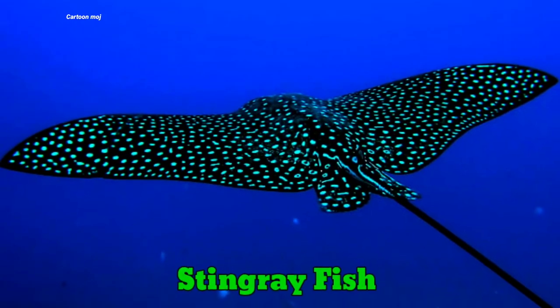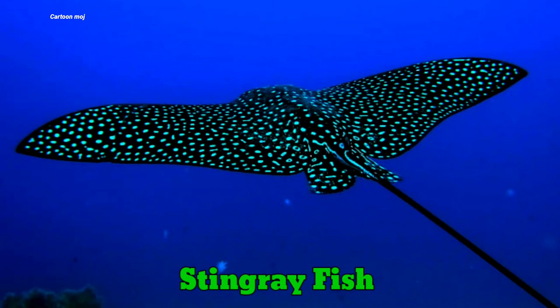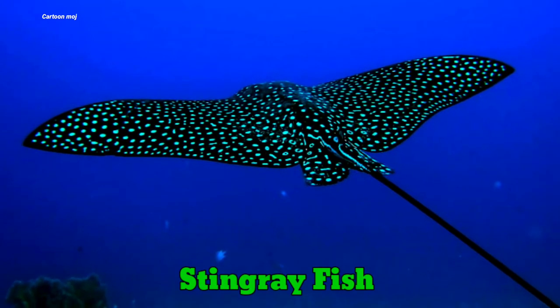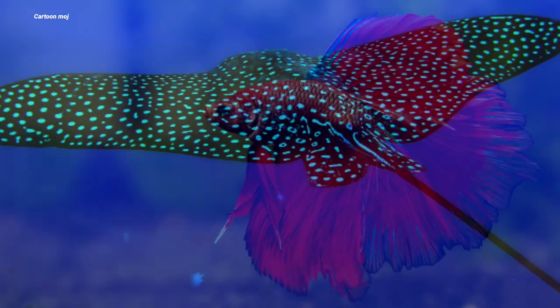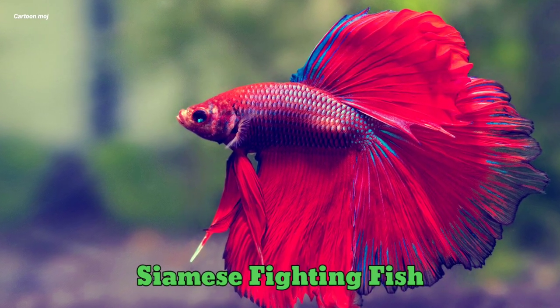Stingray Fish. Stingray Fish. Siamese Fighting Fish. Siamese Fighting Fish.